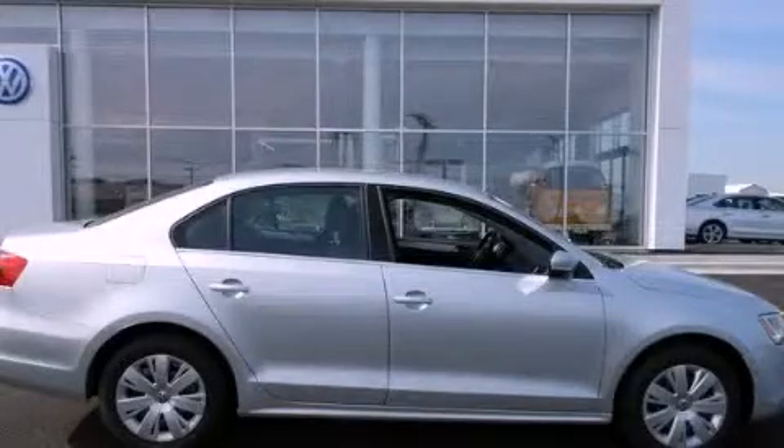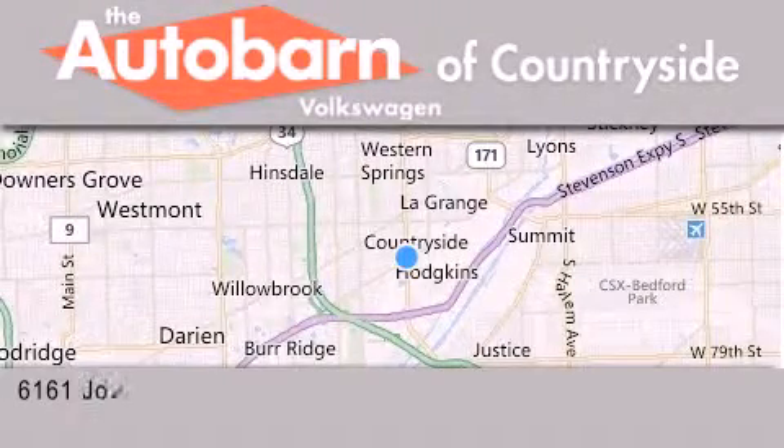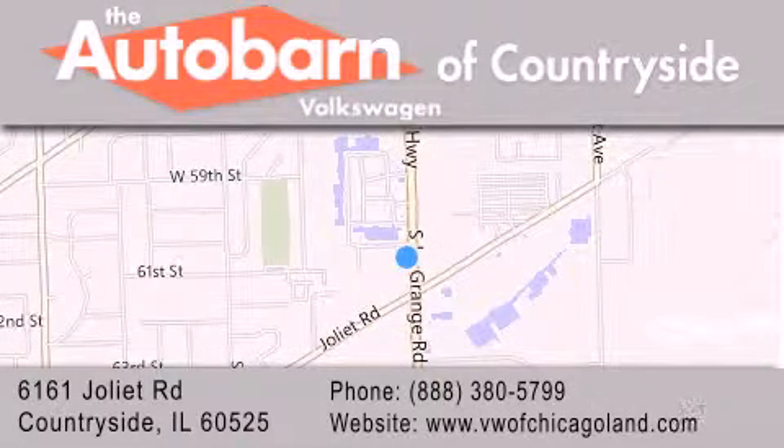Call or visit us right now and arrange your test drive today. Thank you for considering the Autobahn Volkswagen of Countryside for your next new or pre-owned vehicle. We are conveniently located at 6161 Joliet Road in Countryside. We look forward to serving you.